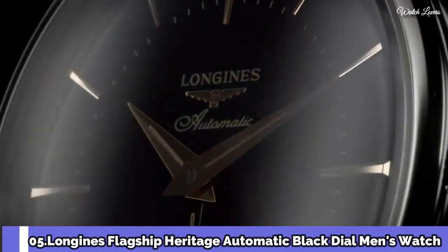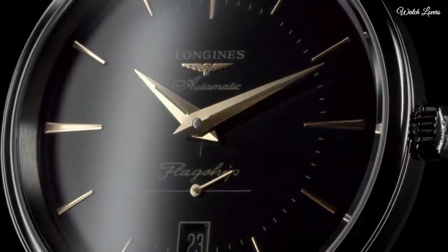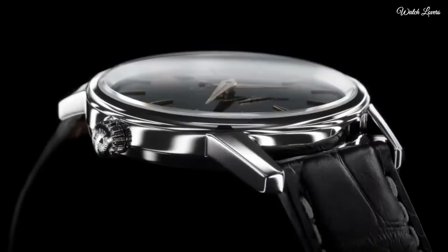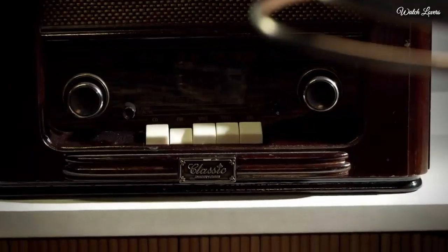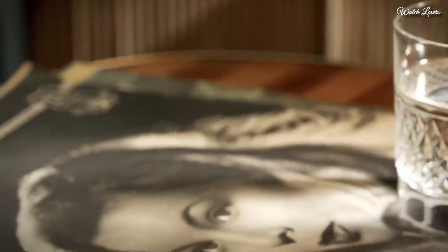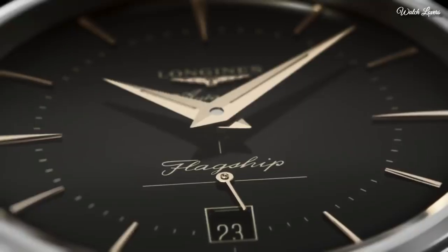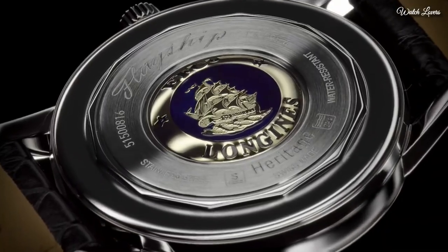Number 5. Longines Flagship Heritage Automatic Black Dial Men's Watch. Stainless steel case with a black leather strap, fixed stainless steel bezel. Black dial with rose gold-tone hands and index hour markers, minute markers. Dial type: analog. Automatic movement, scratch-resistant sapphire crystal.